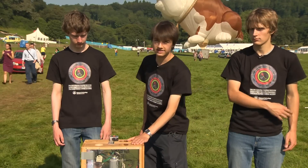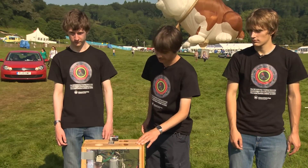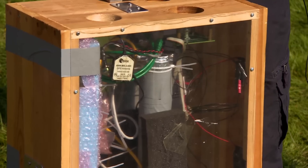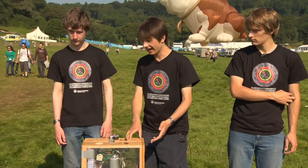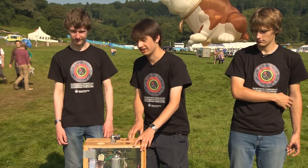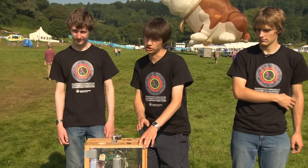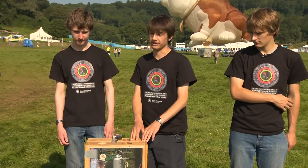We brought this detector up with us in the balloon, which we've been building for the last three weeks. It is designed so that when we take it up, we can see how altitude affects how many cosmic rays we detect. Unfortunately, it only has a two-hour battery life, and someone had accidentally switched it on more than two hours before the flight, so we don't think we'll have got anything from it.